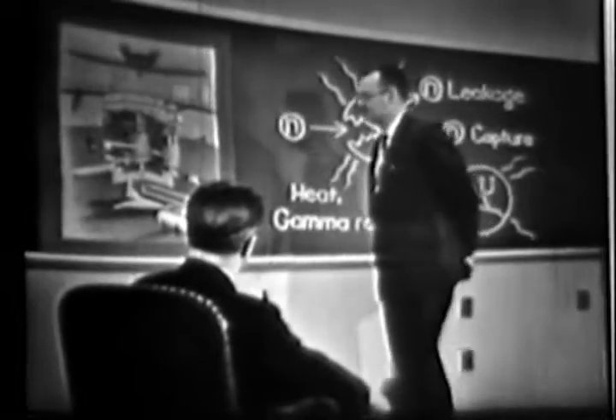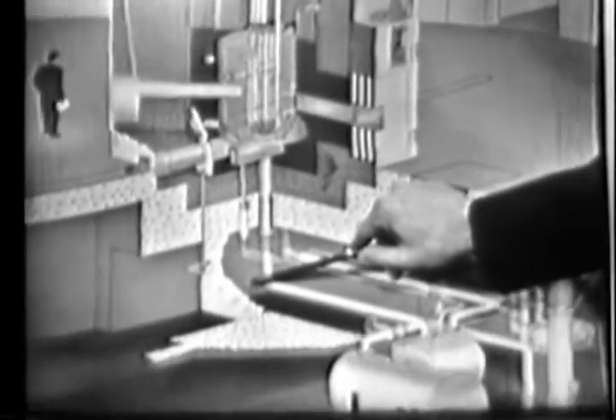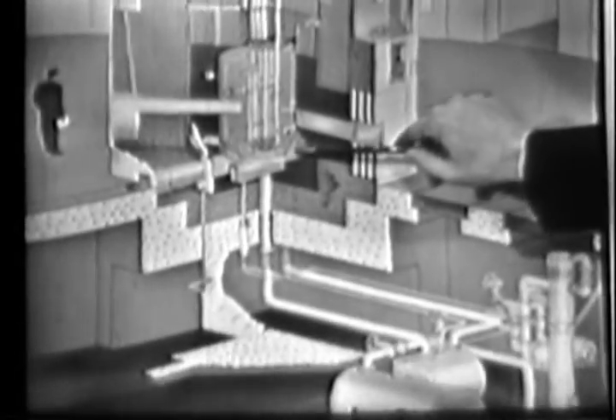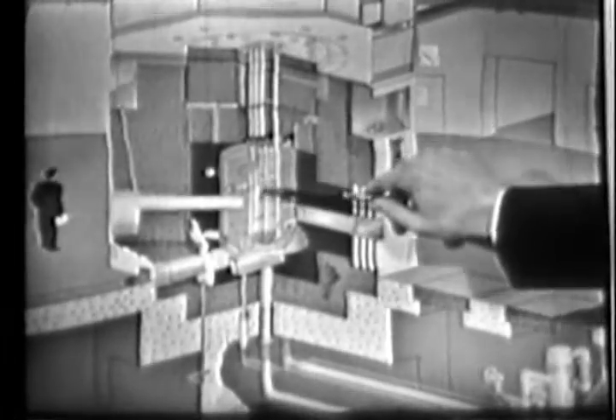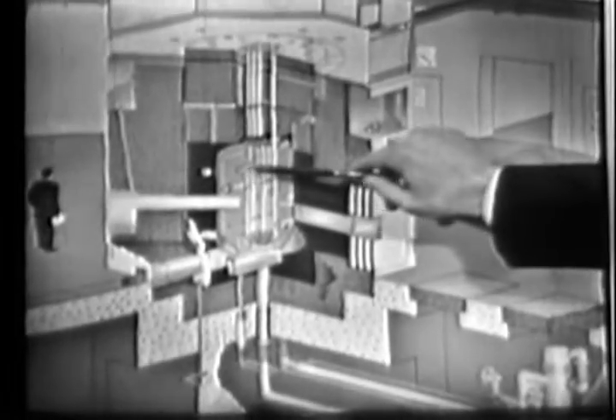Well, for our purposes, we may concentrate only on the essentials. We have, in the outermost region, a four and one half foot thick concrete shield to protect the personnel working around the reactor from radiation. We have also a water flow system extending down into the basement for removing and getting rid of the heat produced in the operation of this system. The heart of the reactor, or the core, is contained in the center. It consists of an arrangement of uranium fuel rods submerged in a six-foot diameter tank filled with water.